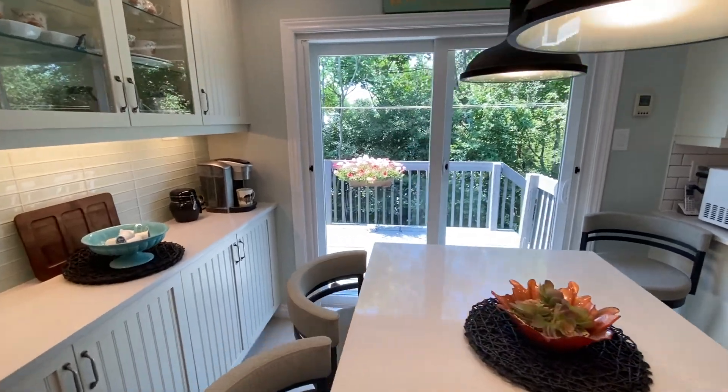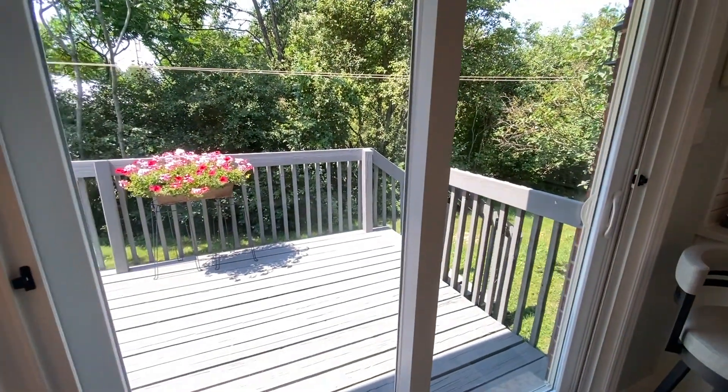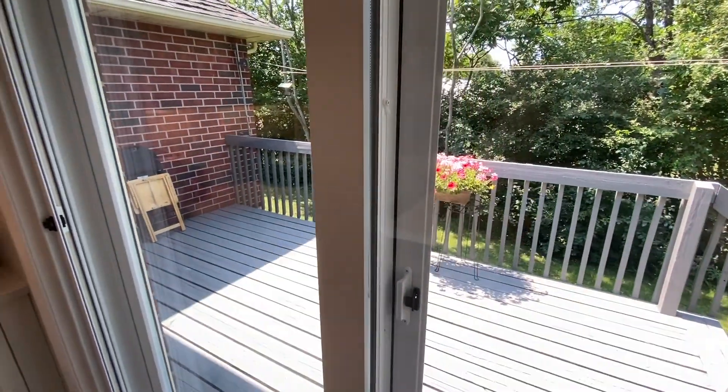Sliding doors out to the backyard, and a nice deck for you as well.